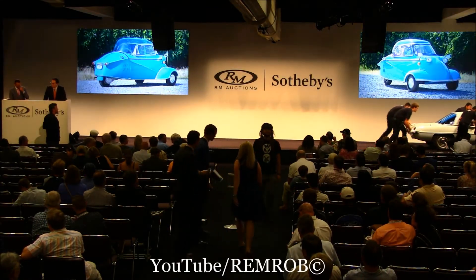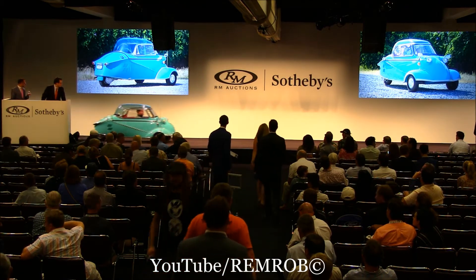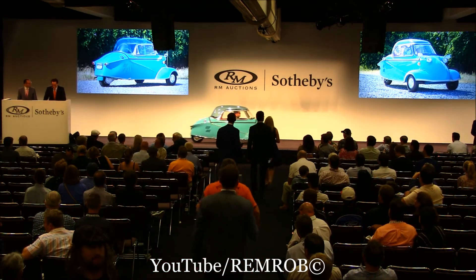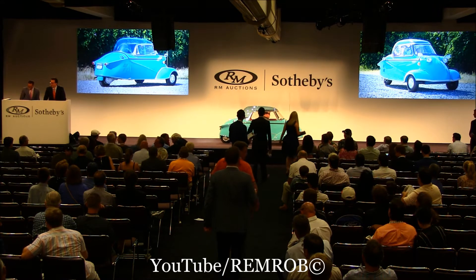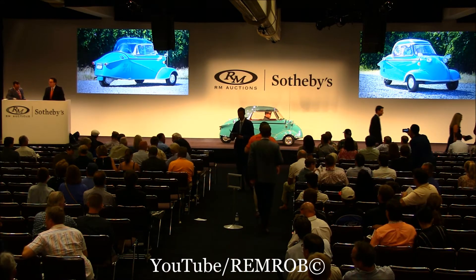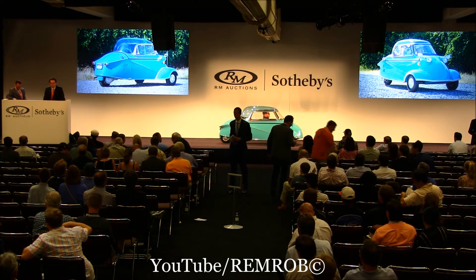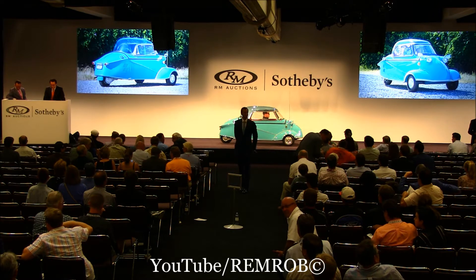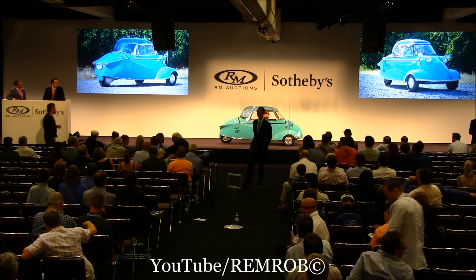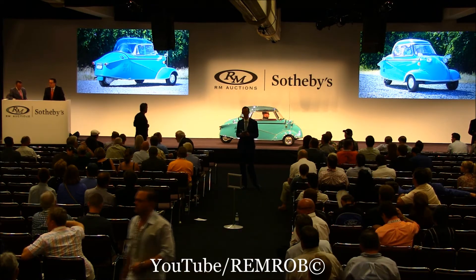Lot 264 is the 1962 Messerschmitt KR 200. Here it is. They're not applauding you, they're applauding your car. And here I thought I got some applause for once. In 1997, Pebble Beach had a microcar class, and this very microcar won its class that year. That certainly speaks to the restoration and how important this car is. I'm not sure a microcar has ever won again since that time.